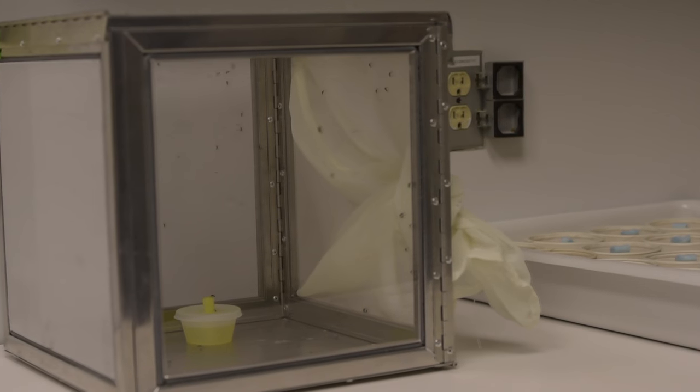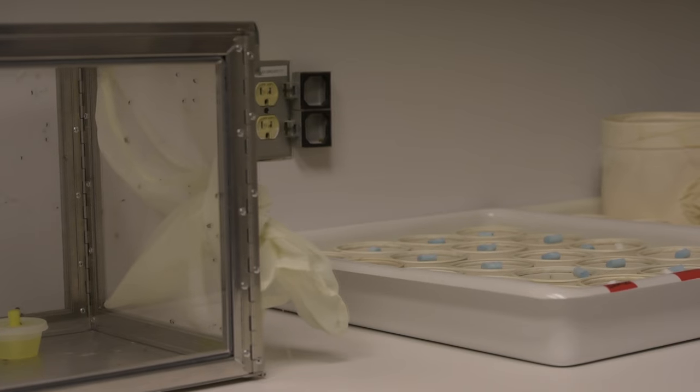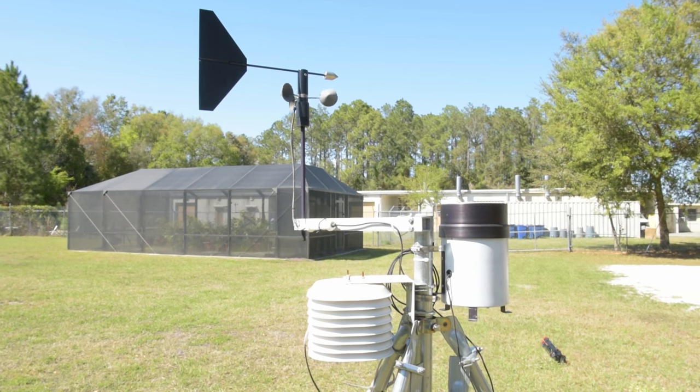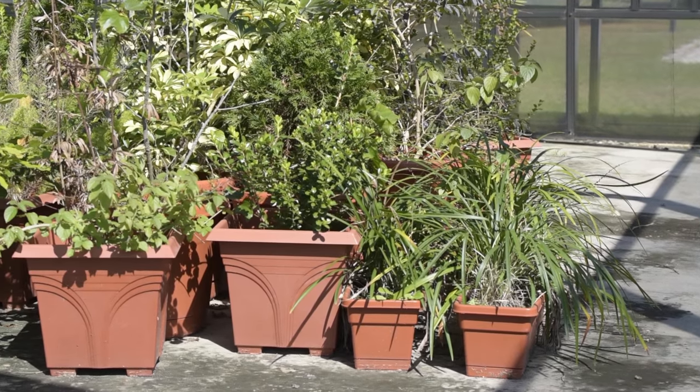One way to reduce the chance of contracting the virus is to limit the growth of the mosquito population. These particular mosquitoes like small containers, so it's important in urban areas, as homeowners, to reduce water in birdbaths or potted plants.